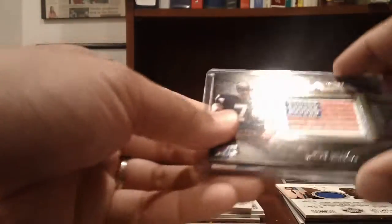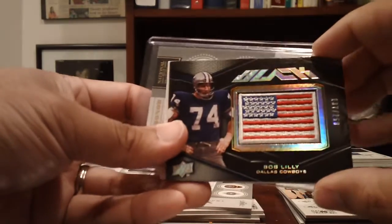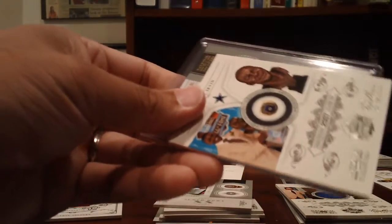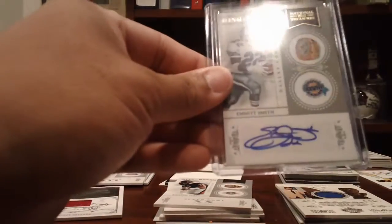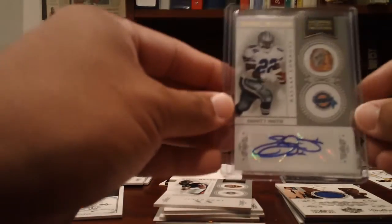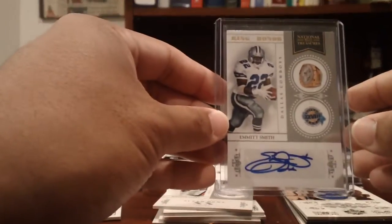Cowboys: a Bob Lilly numbered to 250, a Michael Irvin Ring of Honor numbered to 99, and an Emmitt Smith ring of honor auto numbered 5 of 22.